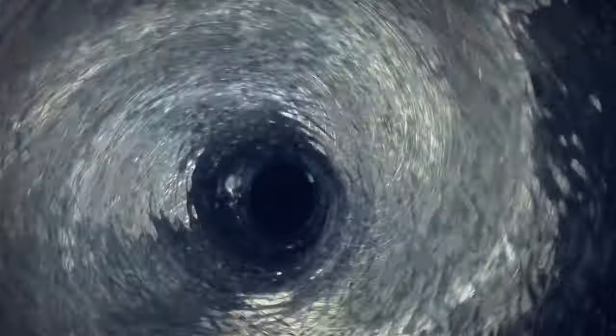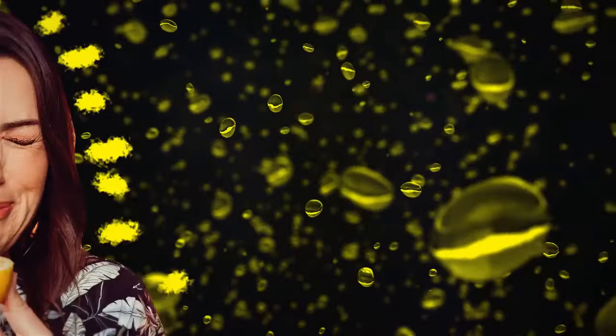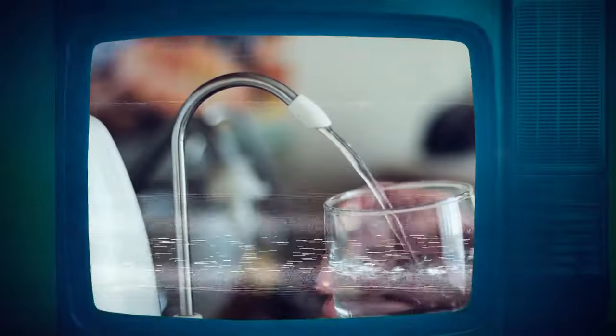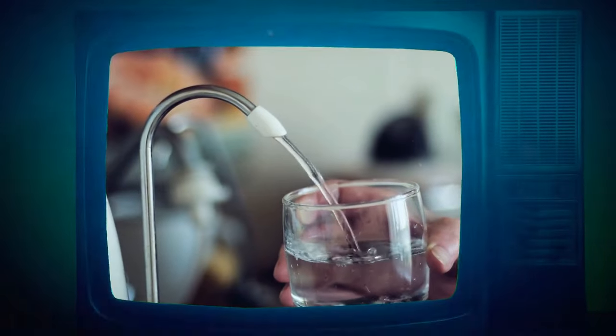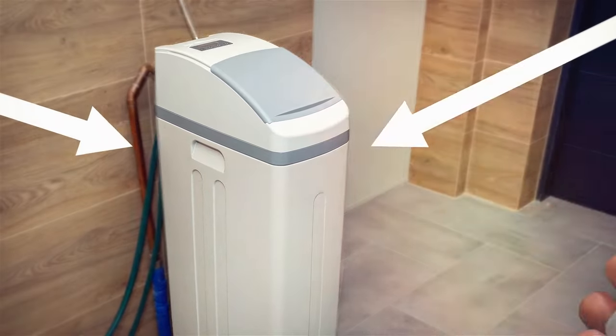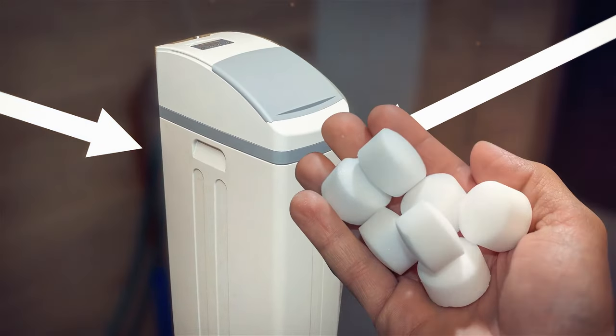Tap water can sometimes have a metallic smell too, and this one is equally common. Most of the time it's caused by a slightly acidic pH level. Installing a good drinking water filter can help remove those metals and keep your water clean. You can also consider getting a water softener to balance the pH level and protect your pipes.